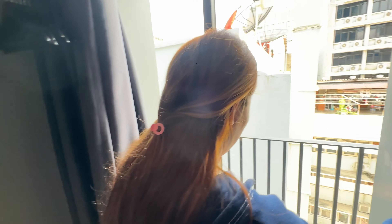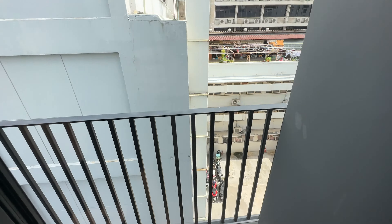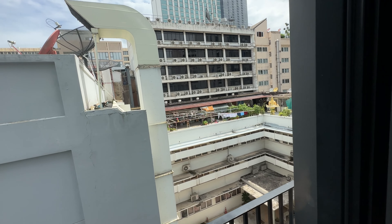And this is the balcony. So we paid for a balcony view. That's it — it's not much of a view, is it? The view is just the own building.